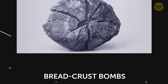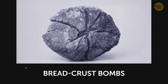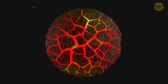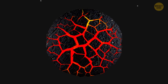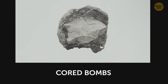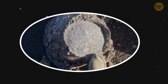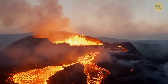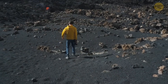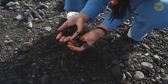There are also breadcrust blebs that occur when the outer layer of a lava bomb hardens during flight while the inside remains hot. As the interior expands, it cracks the hardened shell, giving it a texture similar to the crust of a loaf of bread. Cored lava bombs have a hardened shell surrounding an inner core made of older volcanic rock, pieces from an earlier eruption, or even fragments of the surrounding landscape. Whatever shape a lava blob takes, you should watch out for one during a volcanic eruption, even if you're miles away from the epicenter.